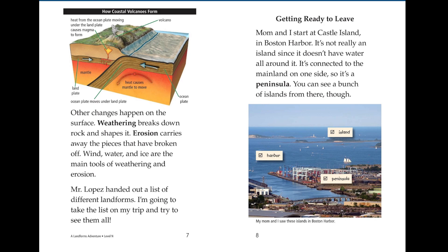Other changes happen on the surface. Weathering breaks down rocks and shapes it. Erosion carries away the pieces that have broken off. Wind, water and ice are the main tools of weathering and erosion. Mr. Lopez handed out a list of different landforms. I'm going to take the list on my trip and try to see them all.